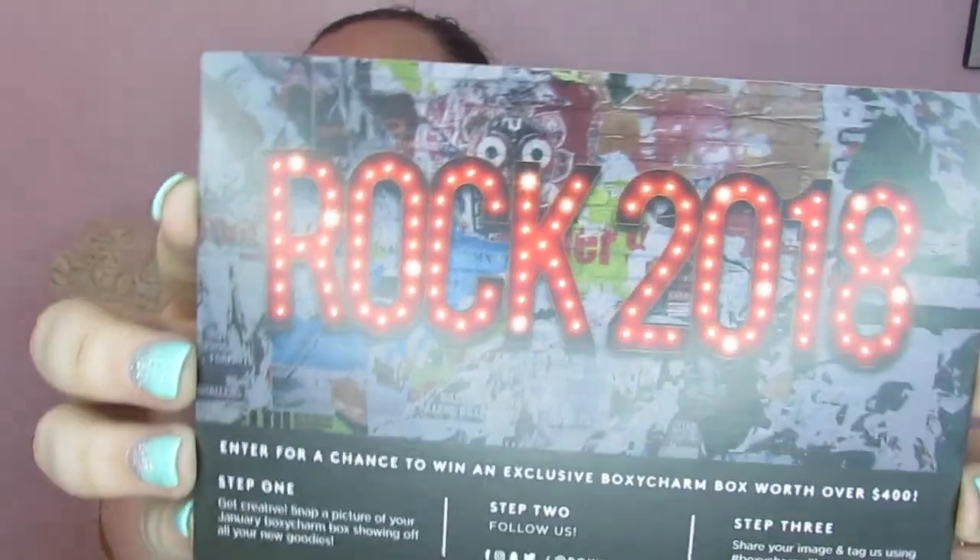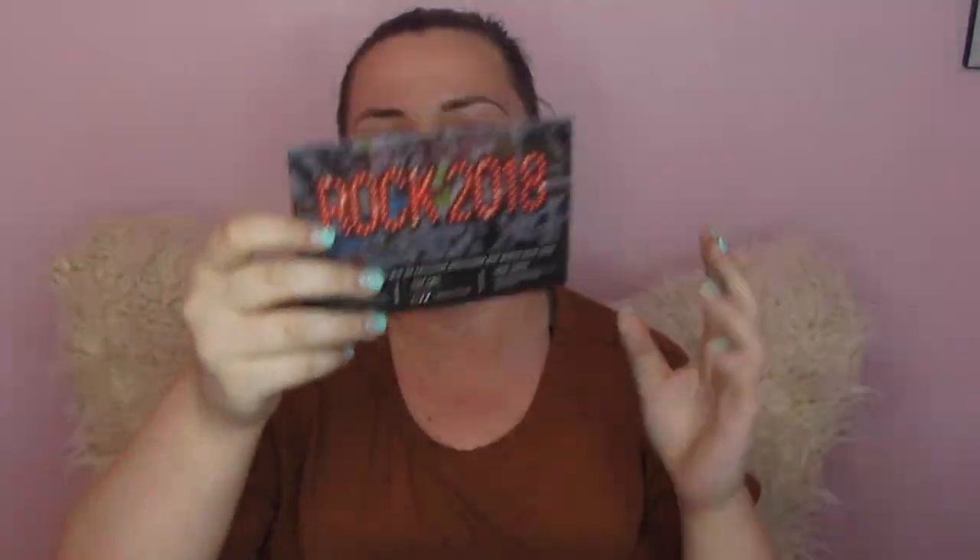So we're just going to go ahead and jump in. Here is the box. We open it up and we've got all kinds of goodies and we have our card. This month is ROCK 2018. I think this is really great for a January box — kind of get into the year with a kick. Start it out. So the first thing I'm going to get, I'm going to go in order.